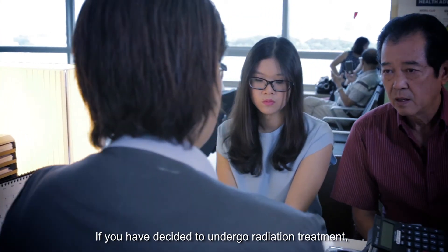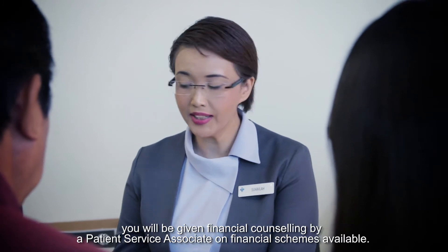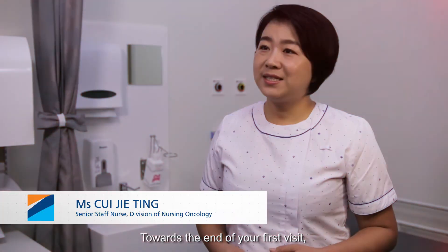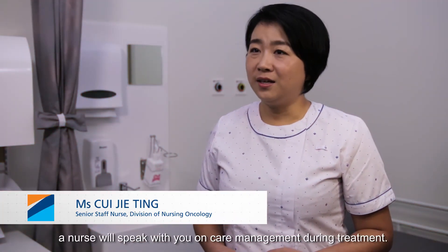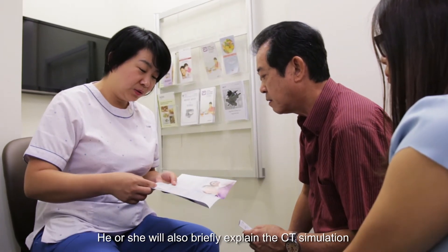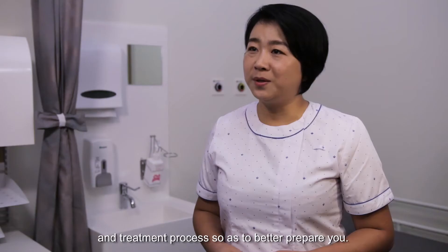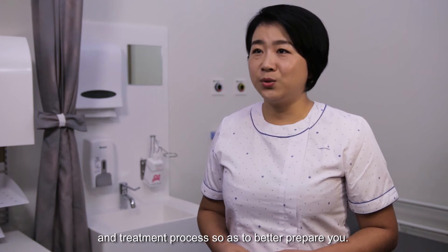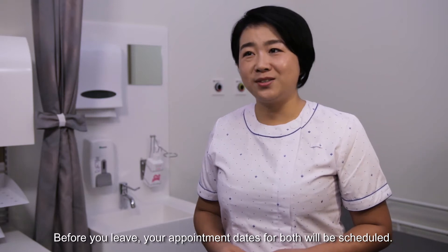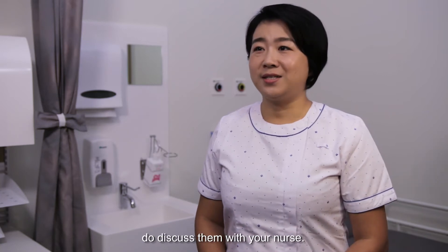If you have decided to undergo radiation treatment, you will be given financial counselling by a patient service associate on financial schemes available. Towards the end of your first visit, a nurse will speak with you on care management during treatment. He or she will also briefly explain the CT simulation and treatment process so as to better prepare you. Before you leave, your appointment days for both will be scheduled. Should you have any further concerns at this stage, do discuss them with your nurse.